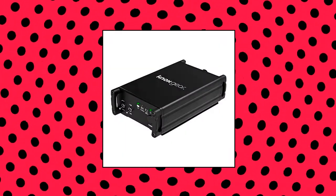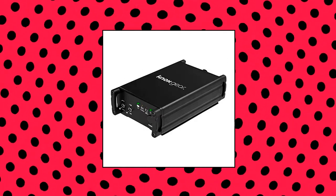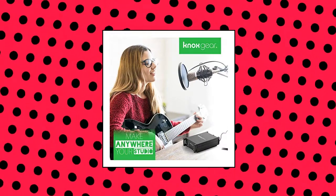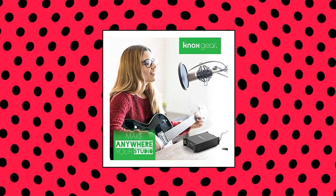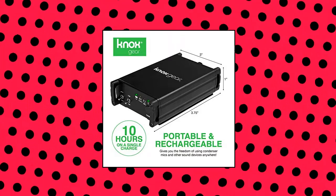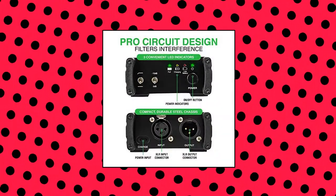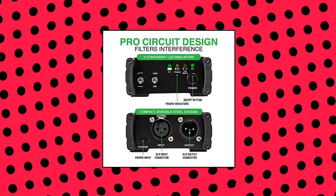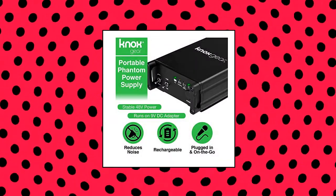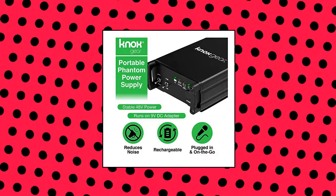Knox Rechargeable Phantom Power Supply. The Knox Gear Phantom Power Supply gives you total unrestricted freedom to use condenser mics and other audio recording equipment without needing an outlet to plug into. It uses 48V of continuous power for steady, uninterrupted sound, portable and compact enough to easily fit in a backpack or gig bag. Charge it before your next recording session with a 9V DC adapter for hours of non-stop audio action. Universal XLR input and output are compatible with most microphone types including dynamic, condenser and ribbon models. Features a single-channel unit with balanced mic inputs and outputs.